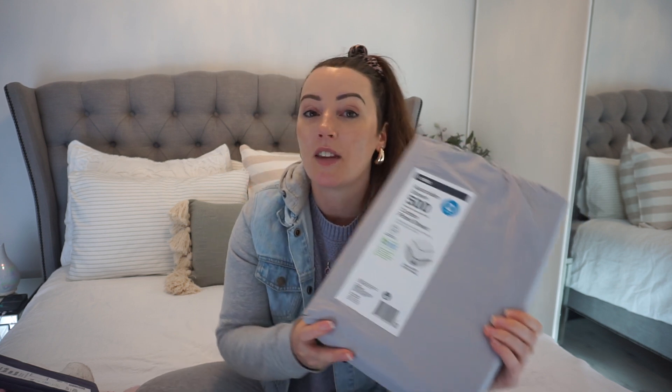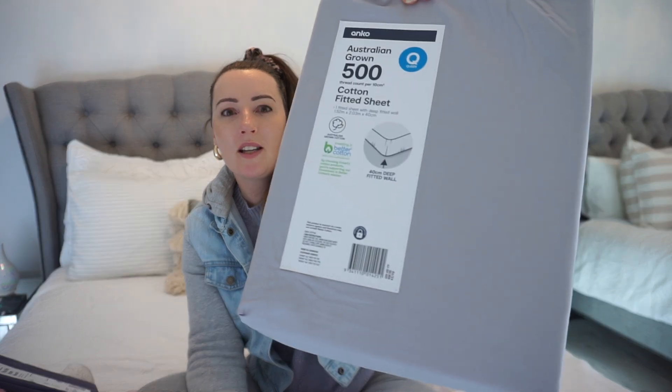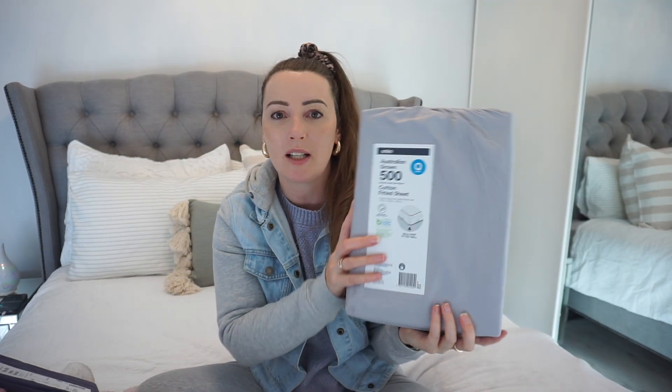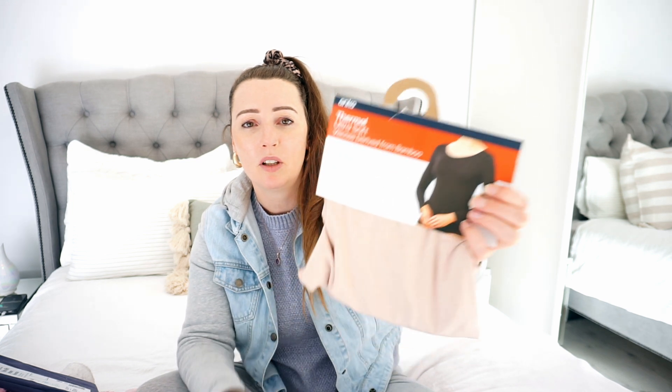I also got the cotton fitted sheets — nothing too exciting. I have a pillow-top mattress, worst thing I ever did because it's so hard to make the bed. These were $27 and it's just the deep fitted sheet — no flat sheet or pillowcases, because I already have those from another set. I was saving money and also saving the environment by just buying what I actually needed.